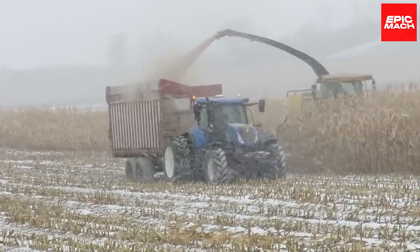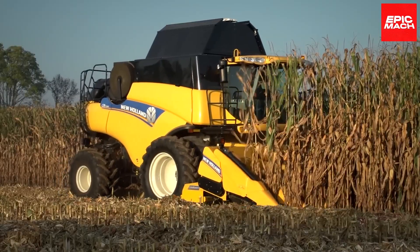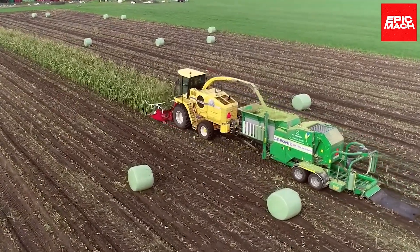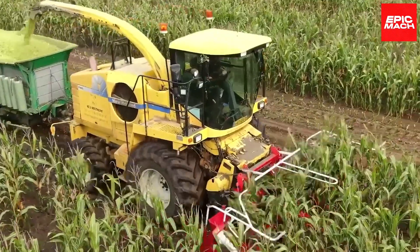The oversized drum and swath devour more rows per pass, taking high-efficiency shredding to the next level. Paired with the harvester's honed chopping precision, it transforms corn and plant matter into perfect silage at incredible speeds.